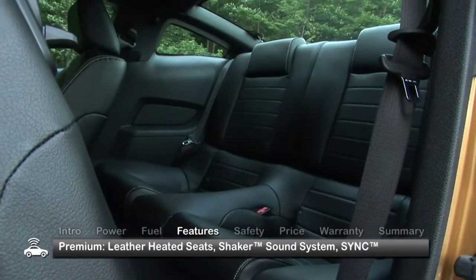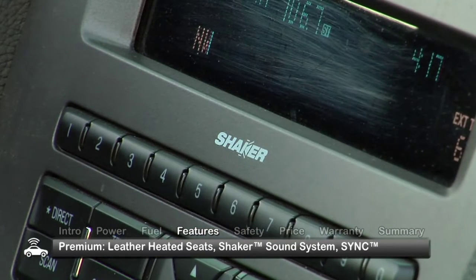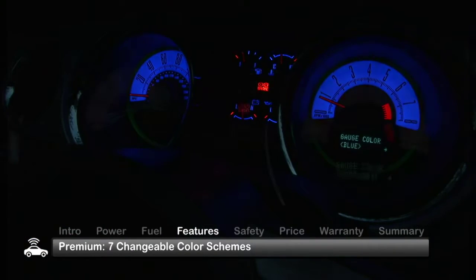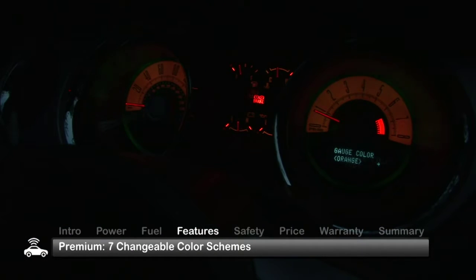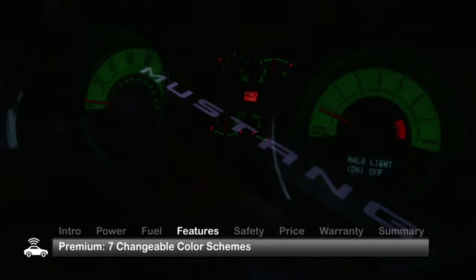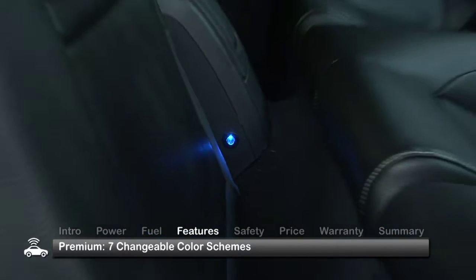Opting for the premium model gets you leather-heated seats, a shaker premium audio system, and the popular SYNC voice-activated communication and entertainment system. The premium model also gets the personal touch of seven changeable color schemes, which appear on the gauge cluster, door sill, cup holders, and backseat LEDs.